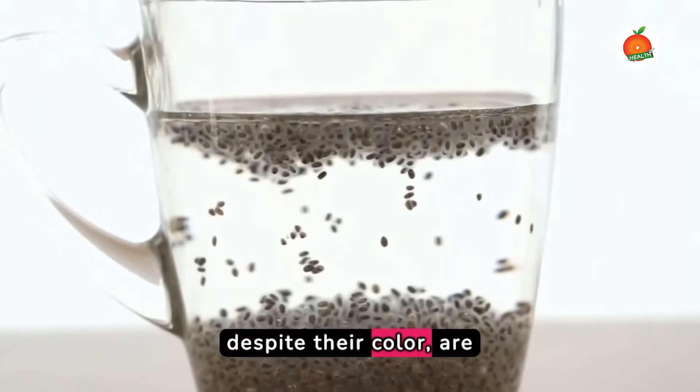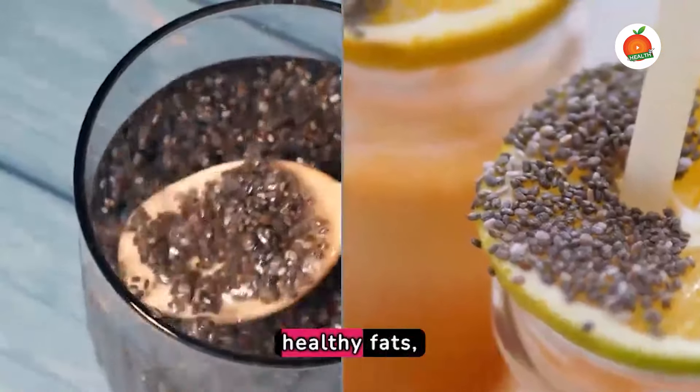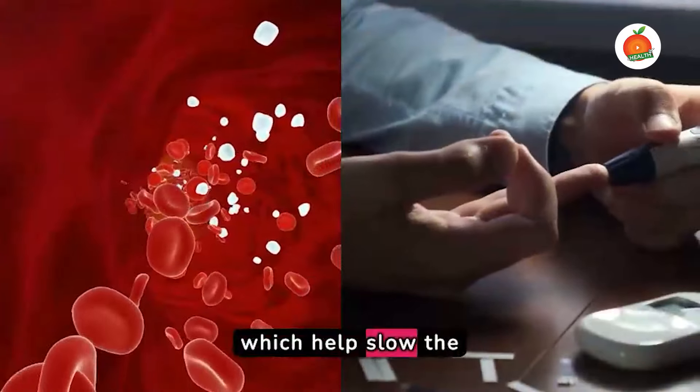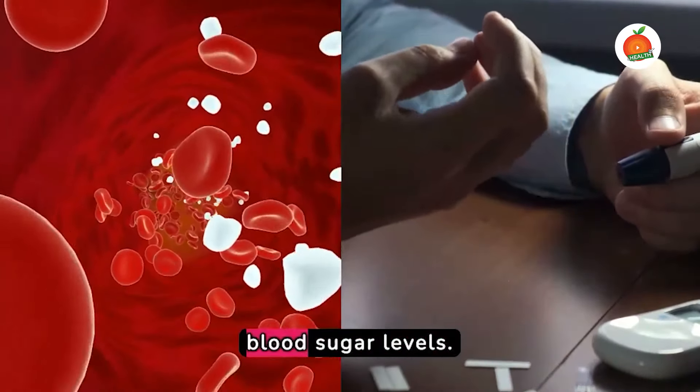Chia seeds, despite their color, are also beneficial. They're rich in fiber and healthy fats, which helps slow the release of sugars into the bloodstream and prevent spikes in blood sugar levels.